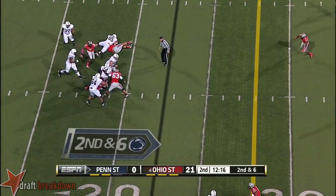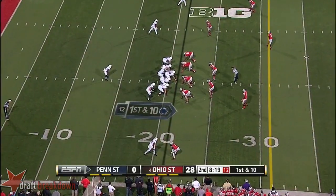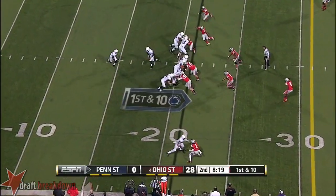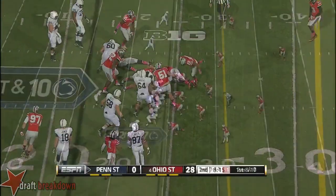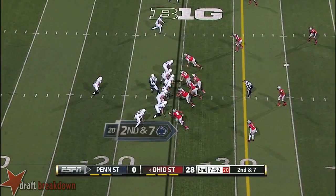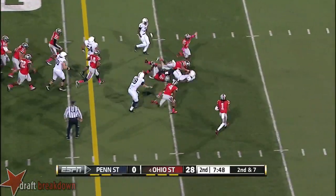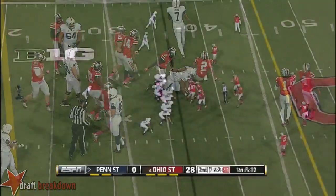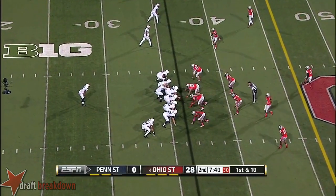Hackenberg going to have to hurry to get rid of it — he won't. And that's a situation with a knee injury, but he is playing at a very high level right now. Belton with a blitz coming, runs right through it. Nice run and a first down. Creates some offensive momentum again.